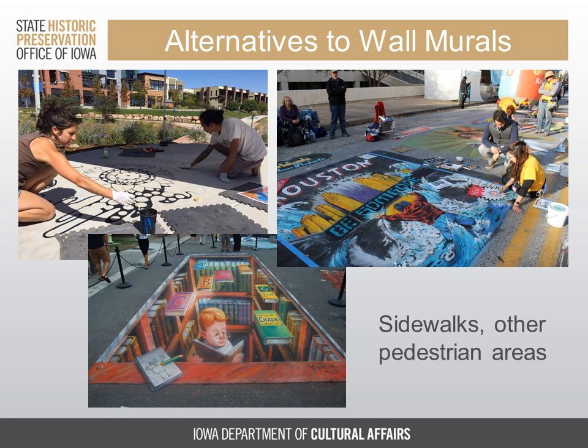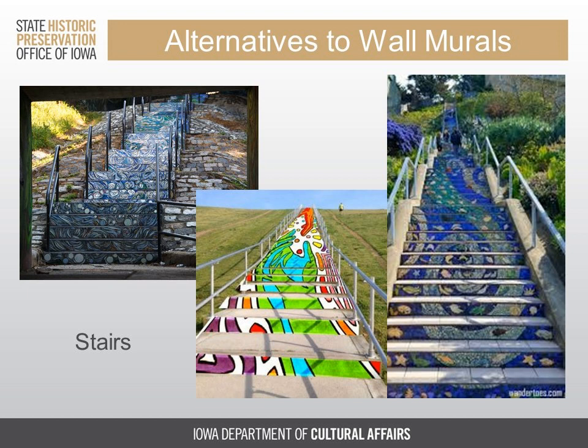You might also want to consider alternatives to wall murals as a way to introduce public art. A lot of these alternatives are a great way of increasing accessibility to artists who may not have access to the equipment needed for a large-scale wall project. They can also lend themselves better to projects involving the public in their creation. Sidewalks and public squares with large expanses of concrete can serve as excellent canvases for artists. Painting the risers — the vertical portion of the staircase — is another great option, though these projects don't tend to last all that long, and you should avoid painting any historic staircases.